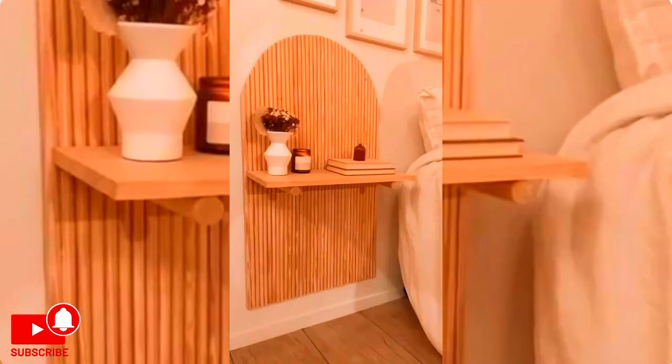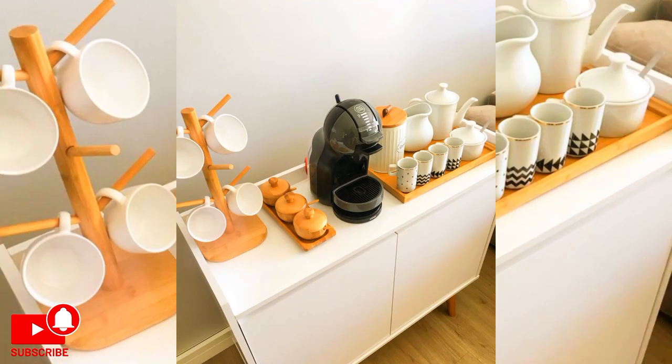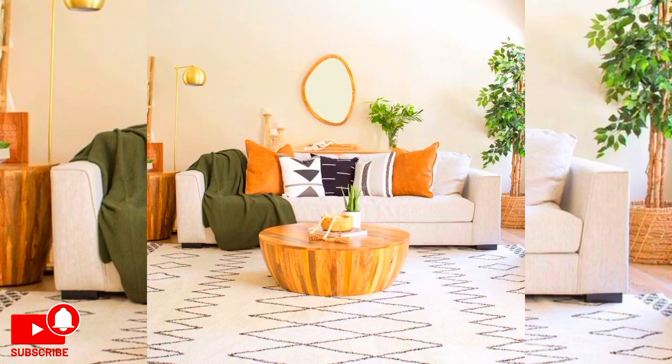This DIY room decoration project is best completed in fall or winter when there are plenty of leaves on the ground. Use colorful leaves and paint some festive patterns. You can also refresh your dresser with pastel prints or wallpapers in easy patterns made in your favorite color — whether that's blue, purple, or yellow.